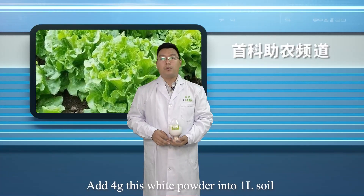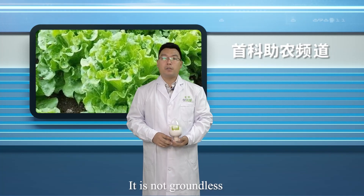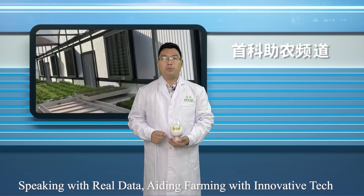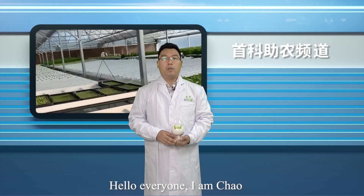Add 4g of this white powder into 1L of soil and you can increase yield by up to 24 percent. It is not groundless — it is from real test data. Speaking with real data, aiding farming with innovative tech.